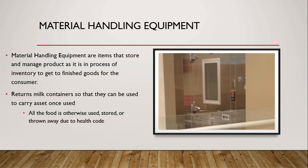Material handling equipment refers to items that store and manage product as it is in the process of moving from inventory to finished goods for the consumer. The VDC returns milk cartons so that they can be reused to carry assets. All food is otherwise used, stored, or thrown away due to health code requirements.